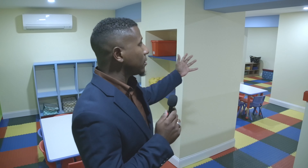Here we are at Angela's preschool. This was a project that we did — about 2,000 square feet.